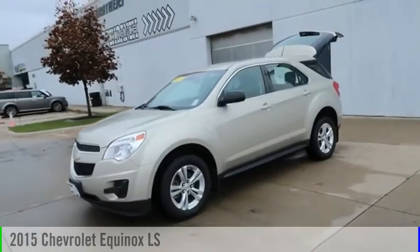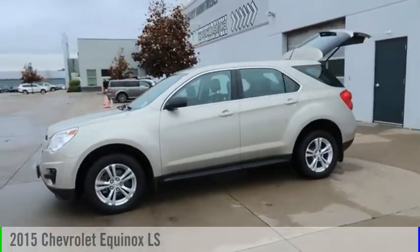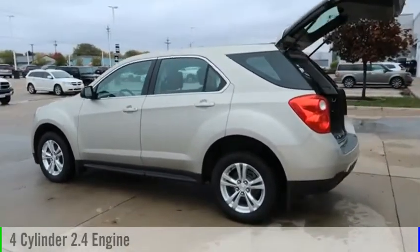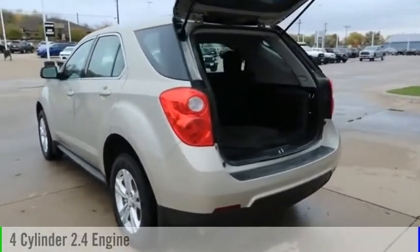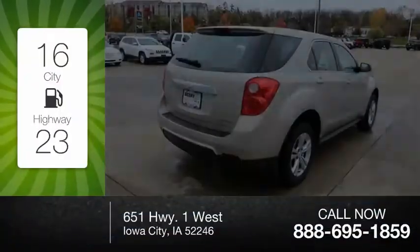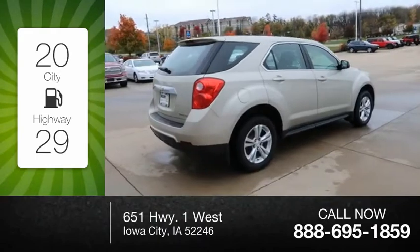You are going to love the 2015 Equinox. This vehicle is powered by an all-wheel drive, four-cylinder, 2.4 liter engine and comes with an automatic transmission. Great fuel efficiency saves you money by requiring fewer trips to the gas station.